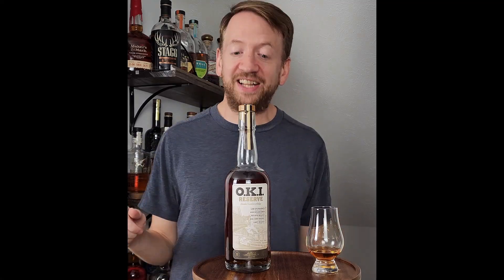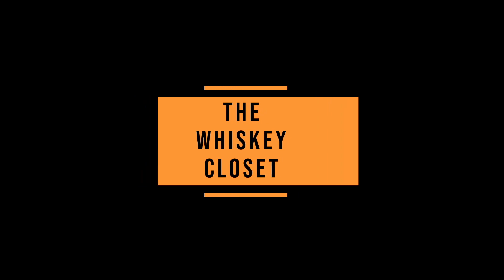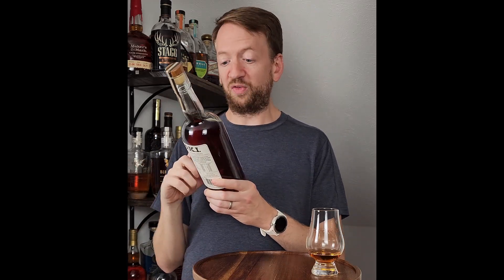Hello and welcome to the Whiskey Closet. Up next, OKI. This is Batch 1. It's OKI Reserve Blended Bourbon Whiskey Batch 01. It's 100 proof and it is interesting.